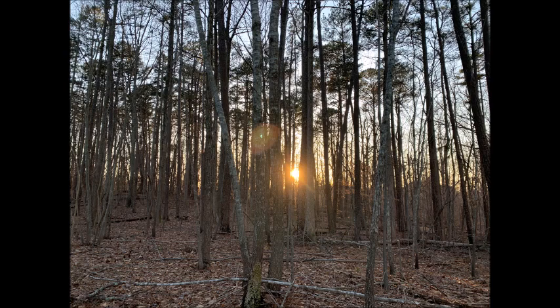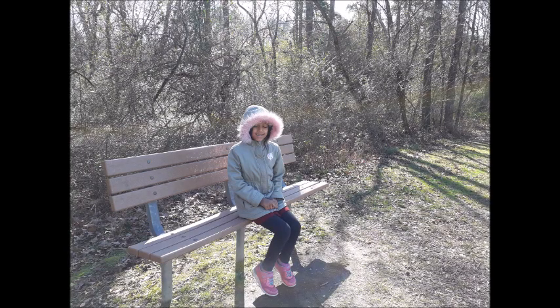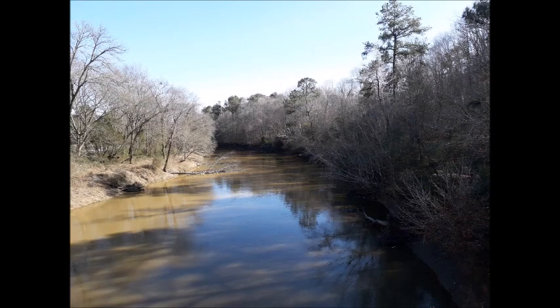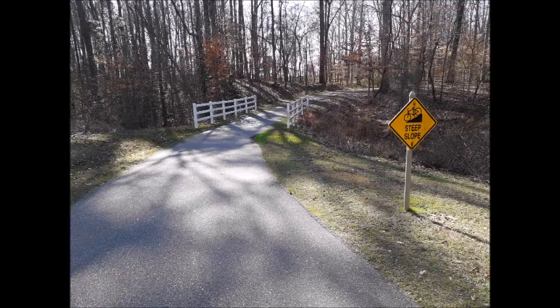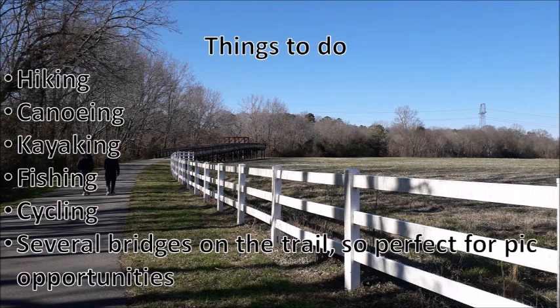The eighth place is the Neuse River Trail. The Neuse River Greenway Trail is 27.5 miles of paved trail with diverse features. The trail offers scenic views of the Neuse River, winding boardwalk areas through wetlands, historical sites, interpretive signs, and agricultural fields. The Neuse River Greenway Trail is also a part of the Capital Area Greenway and East Coast Greenway. You can go hiking, canoeing, kayaking, fishing, and cycling. All those bridges on the trails also form a perfect backdrop for photography. Here's the list of activities and the address.